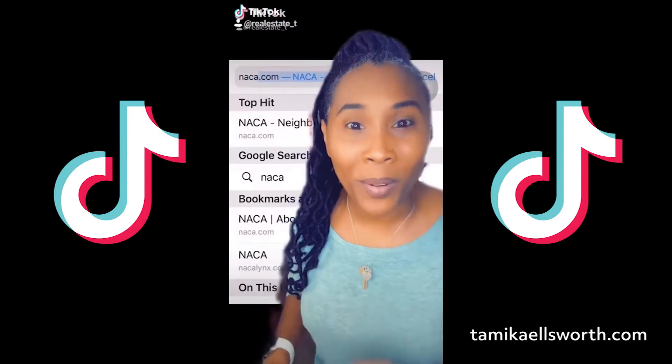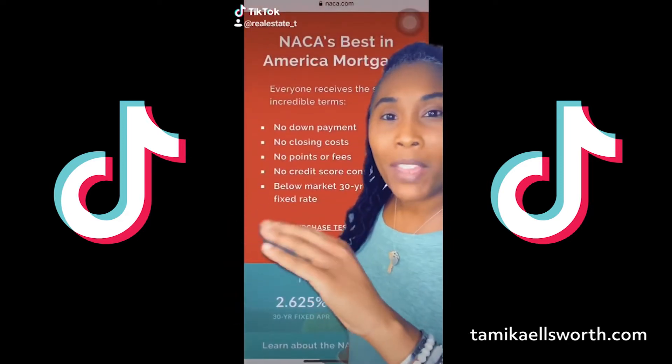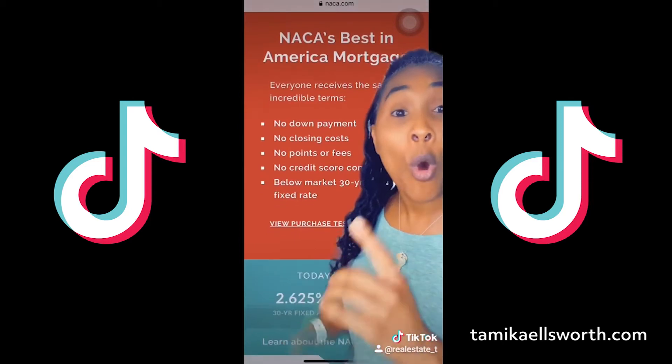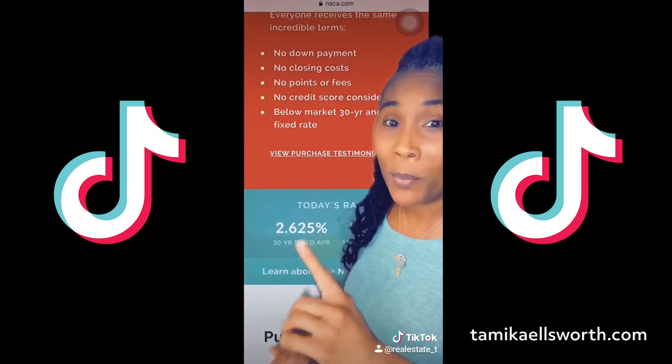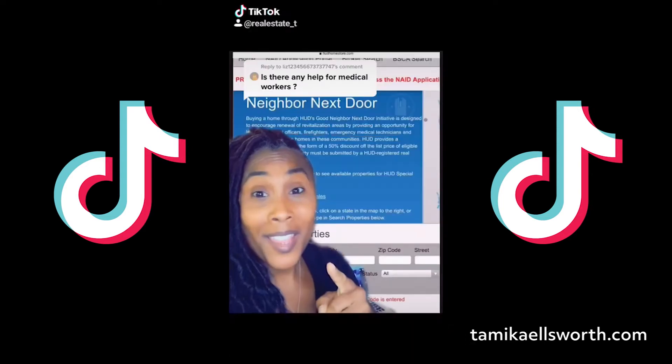There's down payment help out there. Here's one place: NACA. It's for low to moderate income families — no down payment, no closing costs, points or fees, or credit score consideration with low APR. Check out the website to find out about eligibility and more.